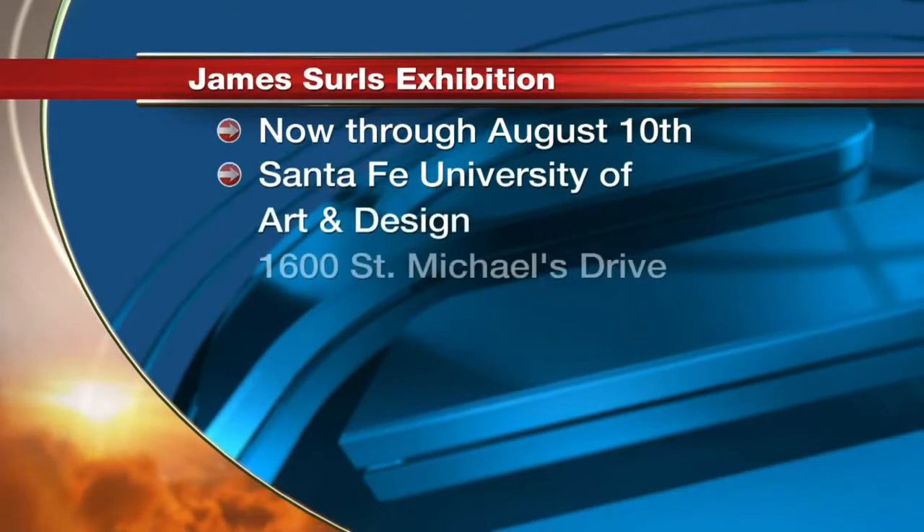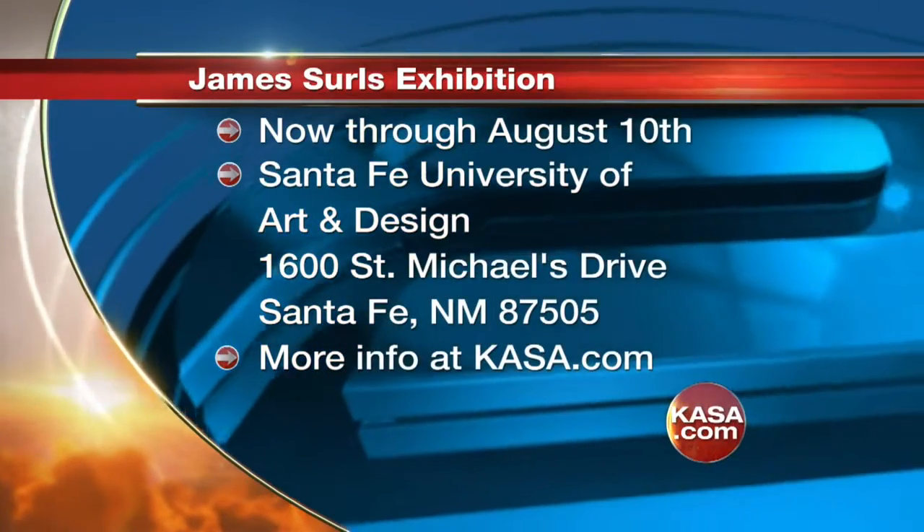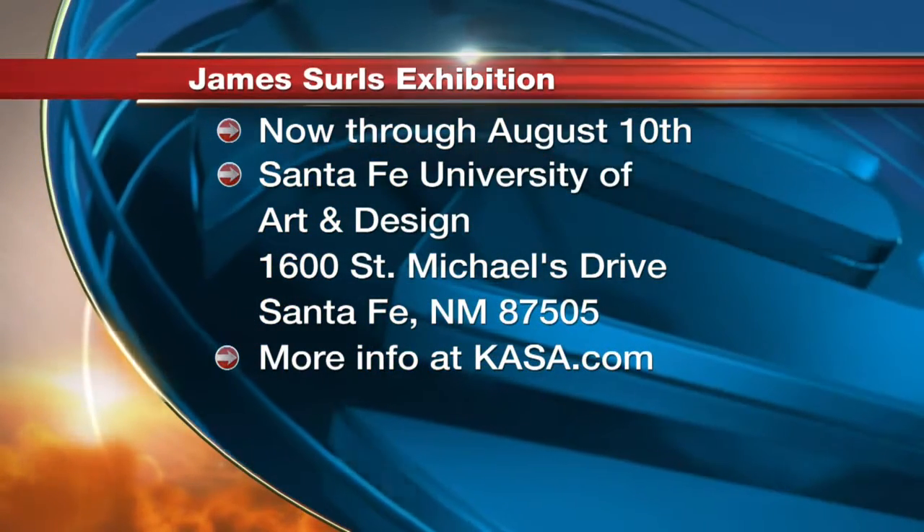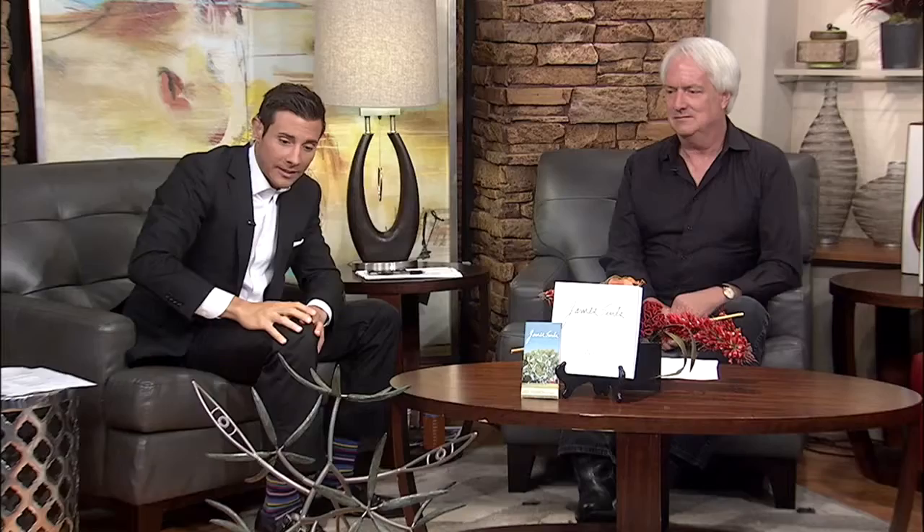Folks want to go check this out — do they pay to get in or is it free? It's free. Now through August 10th, Santa Fe University of Art and Design. You can find more at Wade Wilson's website — we have a link on Casa.com, click on the blog, everything is there. I mean, if I had $40,000 sitting around, I'd get this — this would be really cool in the living room. It's a great legacy and a great piece. It's a real treat to have his work here in New Mexico. I'm so pleased to be able to present it — working with James Searles is a great honor. We're so fortunate to have galleries and artists here in New Mexico. Wade, good to see you, thanks for coming in.